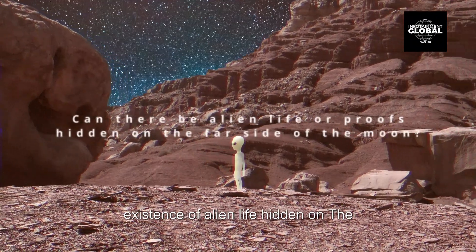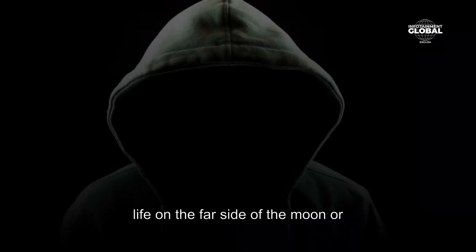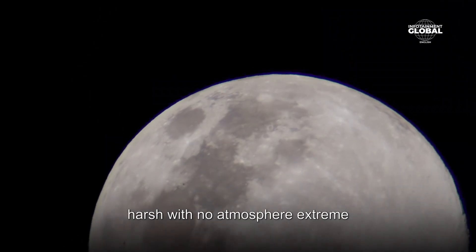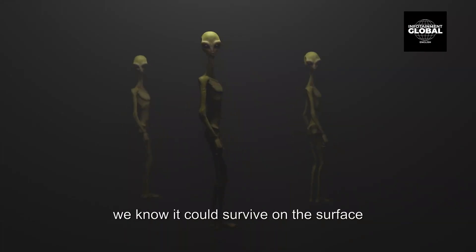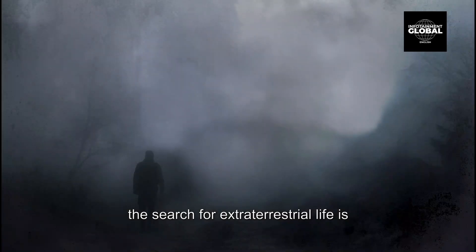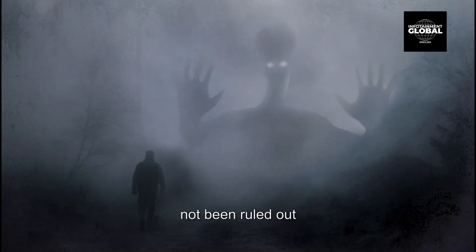There is currently no scientific evidence to suggest that there is alien life on the far side of the moon or anywhere else in the solar system. The conditions on the moon are extremely harsh, with no atmosphere, extreme temperatures, and intense radiation. It is unlikely that any form of life as we know it could survive on the surface of the moon. The search for extraterrestrial life is an active area of scientific research, and the possibility of life elsewhere in the universe, including on the moon, has not been ruled out.